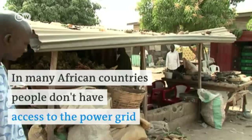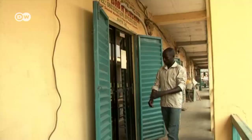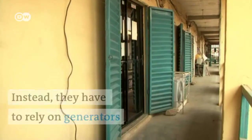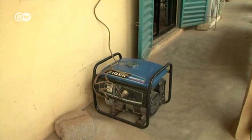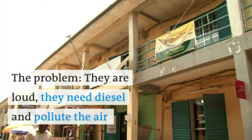In many African countries, people don't have access to the power grid. Instead, they have to rely on generators. The problem is, they're loud, they need diesel, and they pollute the air.